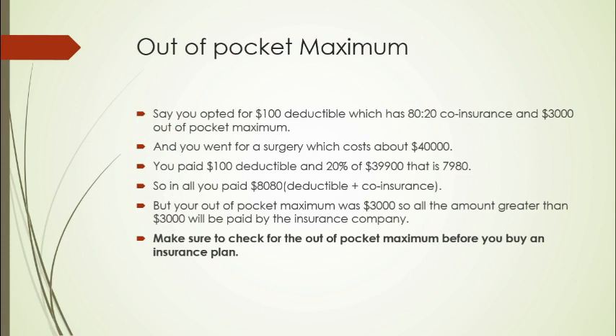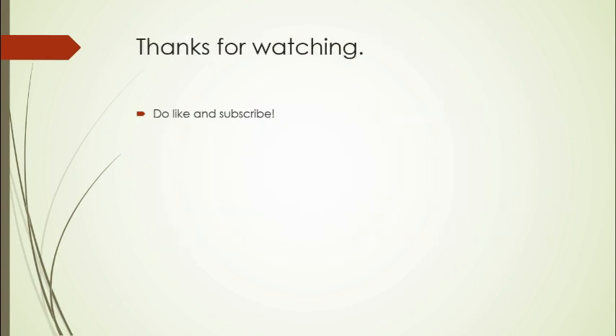So that's it. Thanks for watching guys! If you got something from this video, do click on the like button, share this video, and subscribe to my channel. Thank you!